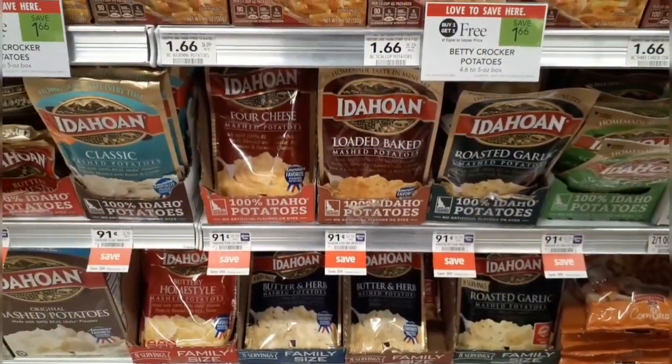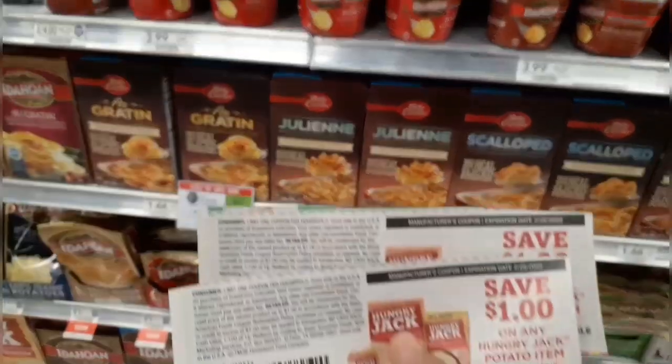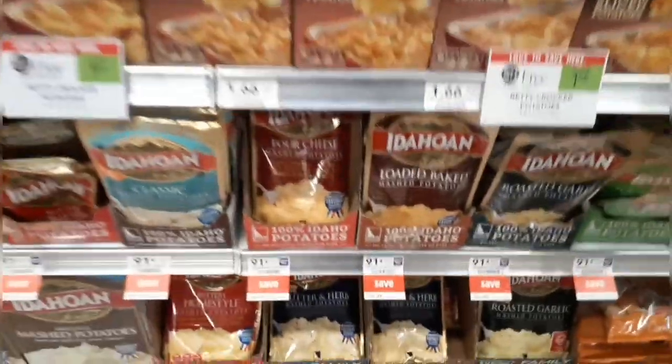I have had so many brain farts this week — one being I was showing the wrong mashed potatoes. I was trying to show the Hungry Jack potatoes because they are part of the extra savings book promotion at $1 each, and we have $1 manufacturer coupons from the 1/17 Smart Source, making them completely free. I was showing the Idahoan by mistake — I did grab the Idahoan, but caught it at checkout and switched to the correct ones. Just make sure you're buying the Hungry Jack variety at $1 so that coupon makes them completely free.